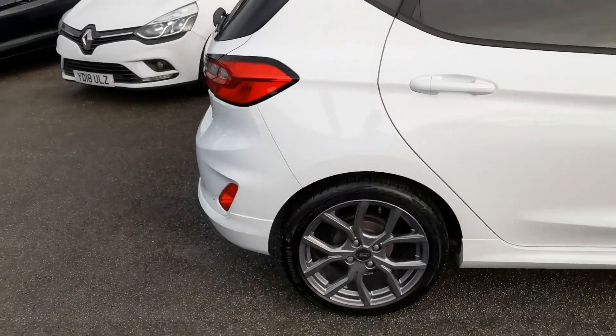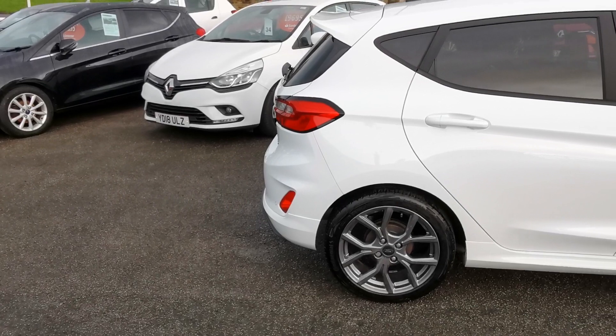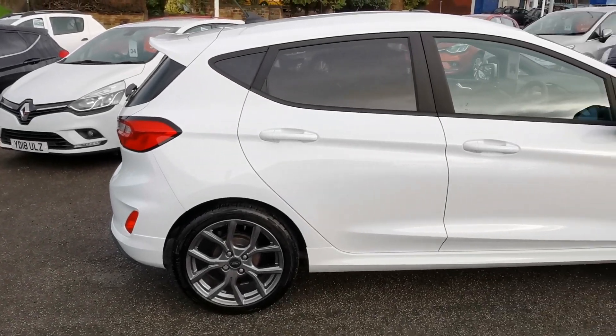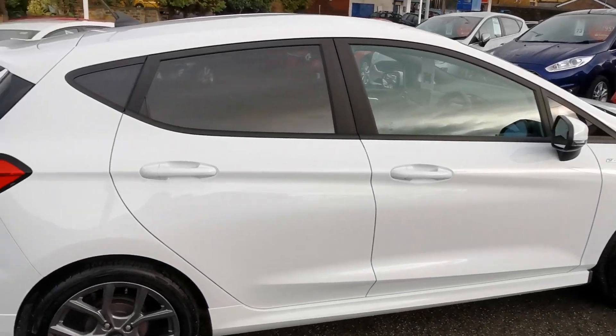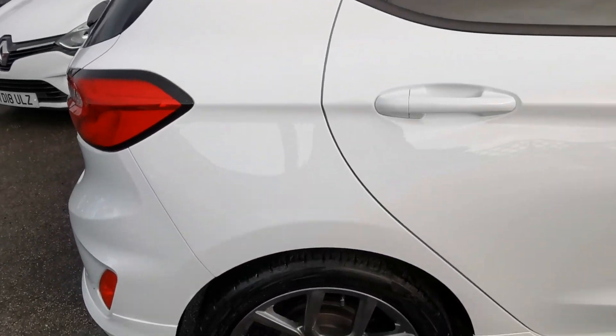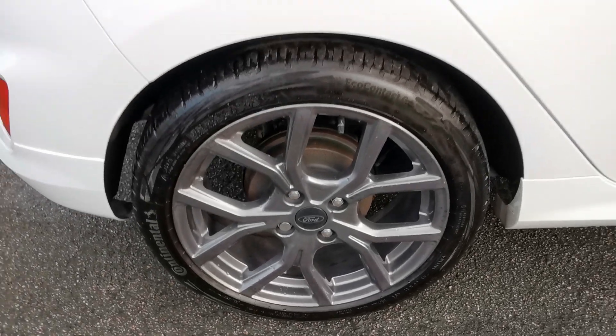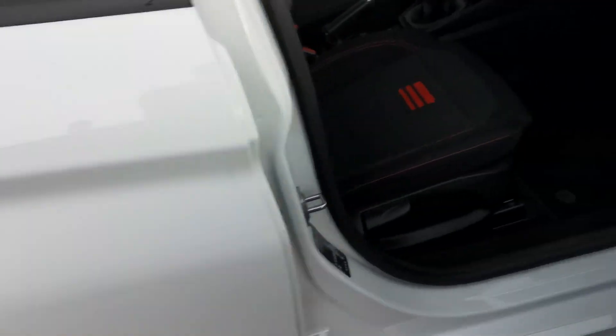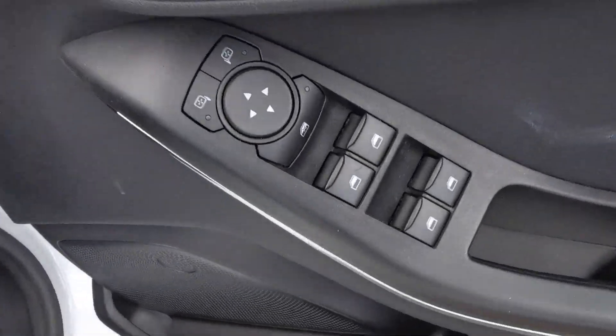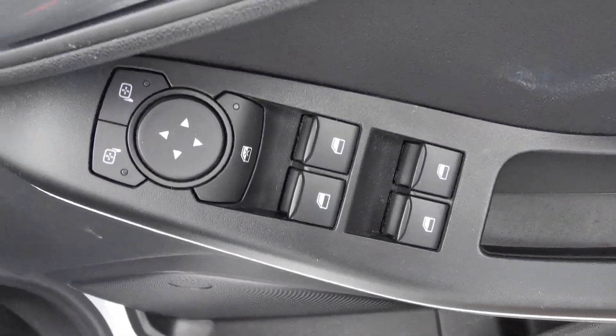Moving to the driver's side of the car — here's the driver's side rear alloy wheel. Inside the car on the driver's side, you've got controls for the electric windows all round.